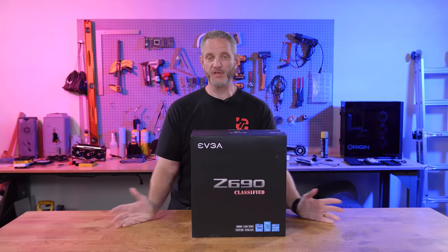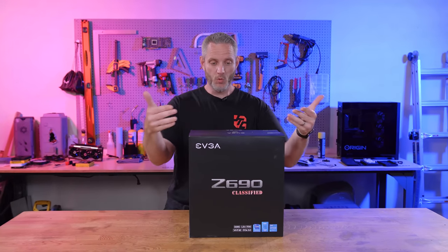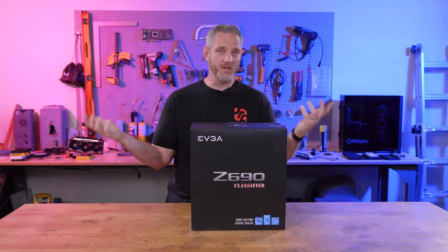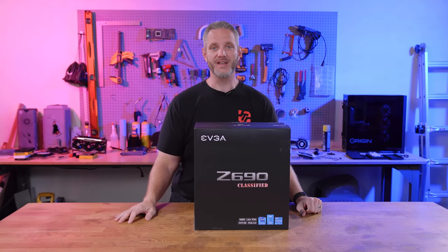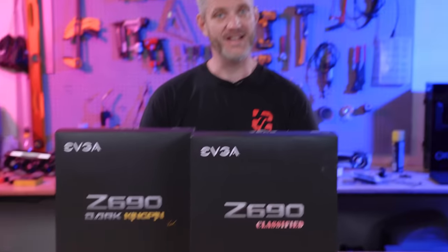We all know I'm an EVGA fanboy — there's no shock or surprise about that, I've never tried to hide that. When we did the overview of the Classified, I was super excited because they brought back a name they haven't used in quite a while in any of the products. I said this is like the pinnacle of what EVGA could possibly come out with for the Z690 chipset. And then that arrived. They did it again.